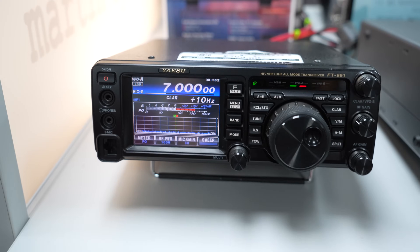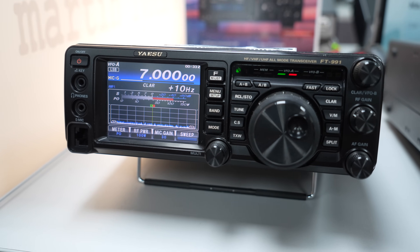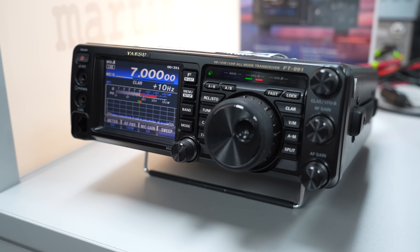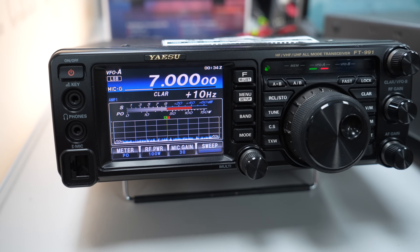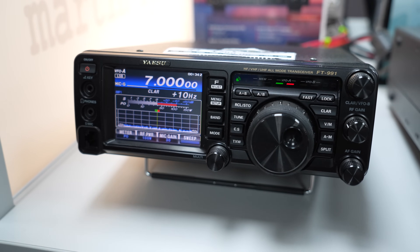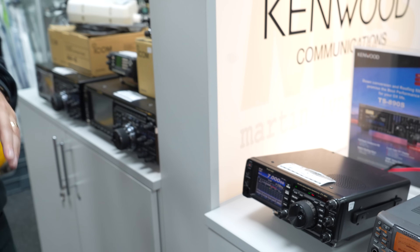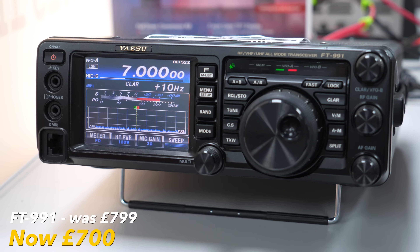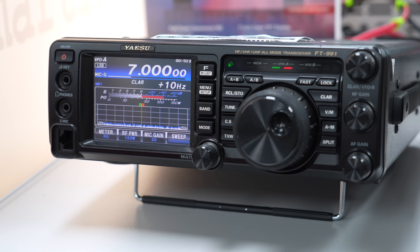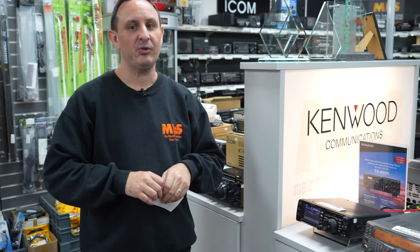The Yaesu FT-991 — the original, not the A variant. Just to advise everyone: there is no issue with the finals; those were all sorted a long time ago. Every unit that came through from Japan had the finals changed by our workshop. It's a great sturdy radio covering HF, six metres, two metres, and 70cm — ideal shack-in-a-box, great for portable use, with a built-in ATU. Listed at £799, use the code USED5 and it's just £700. Be quick — I think there's only one.